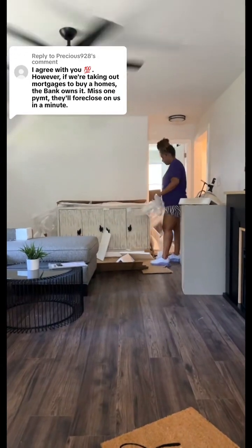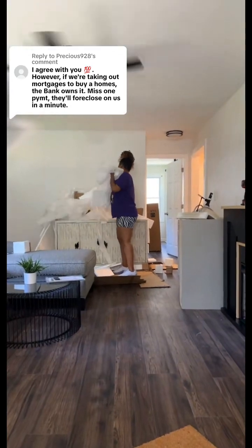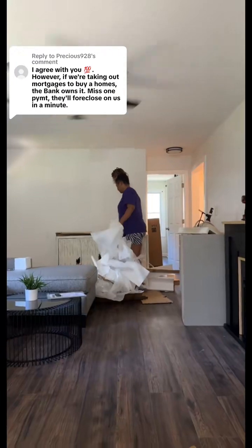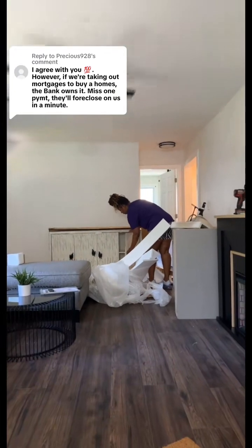We renovated the downstairs basement and turned the half bath that was down there into a full bath with a shower, giving the master bedroom in the basement complete privacy. One thing I also love about this house is that there's a concrete slab on the back, which I can add an addition to later.